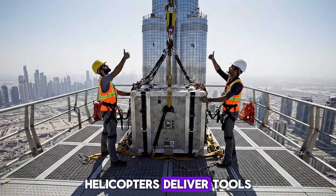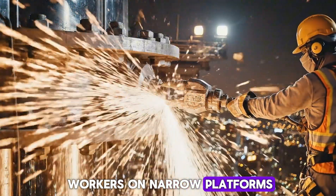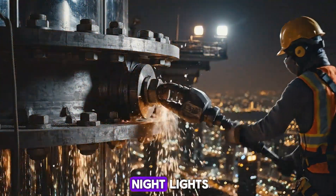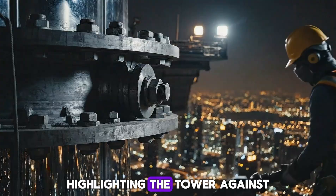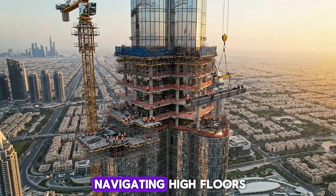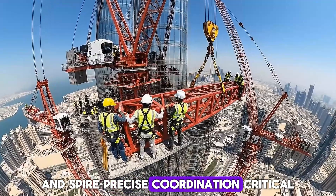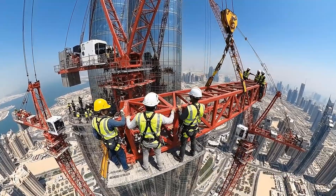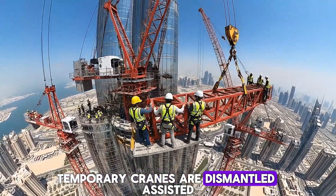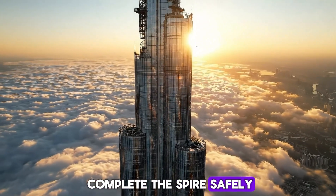Helicopters deliver tools and equipment to spire workers on narrow platforms. Bolts are tightened under nightlights, highlighting the tower against the dark sky. Drone shots reveal workers navigating high floors and spire with precise coordination. Temporary cranes are dismantled, assisted by smaller cranes to complete the spire safely.